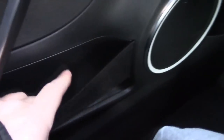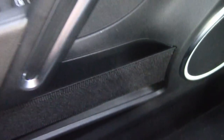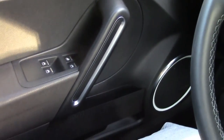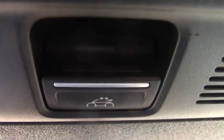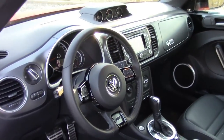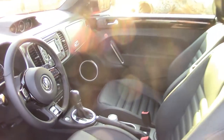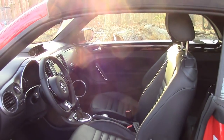Down here you get an elastic strap to hold some storage. Up top, you have control for your power roof and some additional lighting. Overall, it's a great interior — a little bit sporty, very comfortable, and a bit luxurious too. A nice combination.